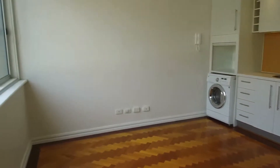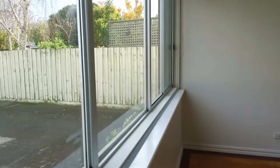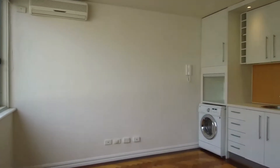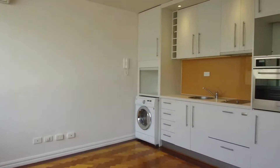As you can see you've got plenty of natural light and flooring throughout this property. You've got air conditioning and heating for year-round comfort. The parquetry flooring makes it easy to clean year-round.